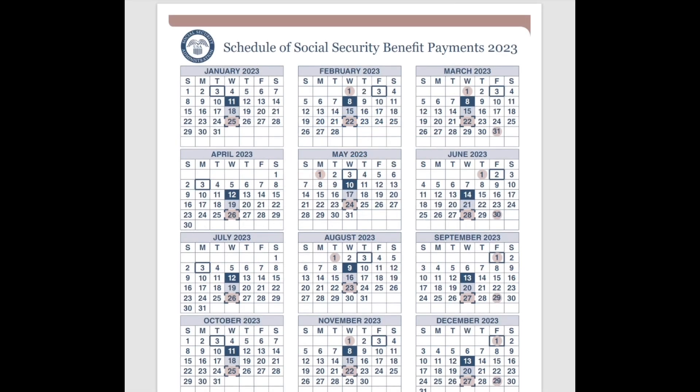Hello everyone, and welcome back to the channel. In today's video, we're going to be talking about Social Security payments. If you're new to the channel, please make sure to watch the video in its entirety so you don't miss any details that could pertain to you and your specific situation.